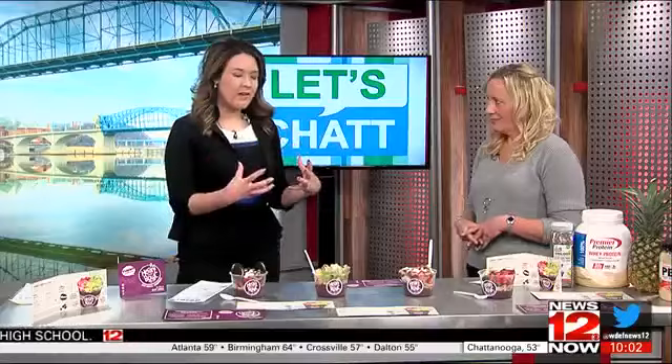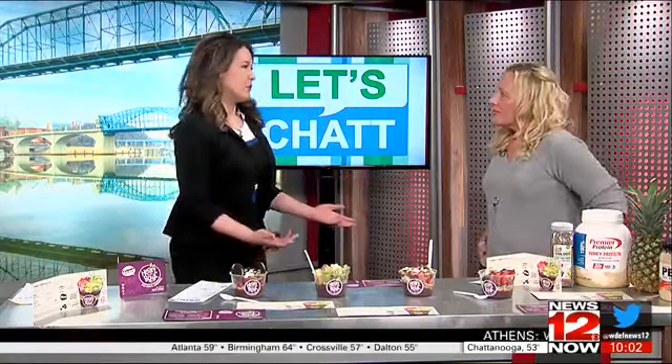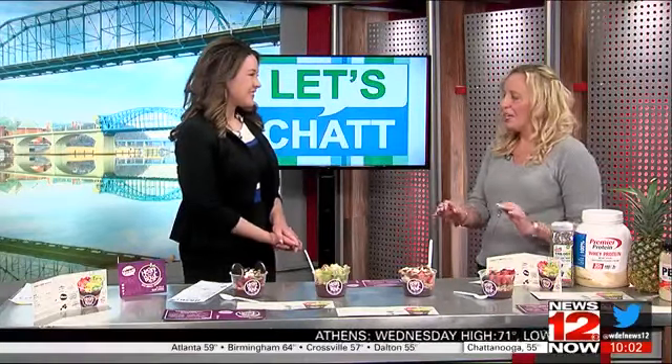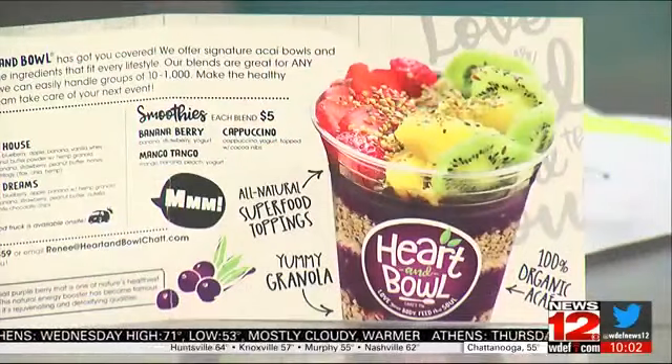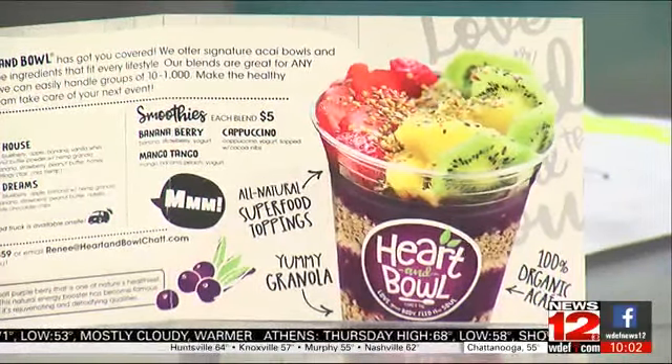A lot of hype is around superfoods, and you really use a lot of superfood toppings. So what is a superfood? A superfood is just one of those foods that is very high in antioxidants, and acai is higher than blueberries. I kind of look at it like those little scrubbing bubbles that can get inside your body and get all of the gunk out and do really good things for your body.